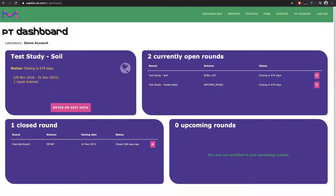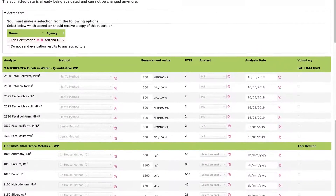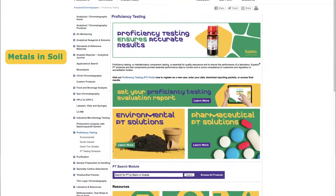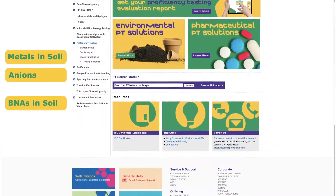Results are uploaded to the portal and all PT documents can be viewed and downloaded through our secure website. Discover our comprehensive range of environmental and pharmaceutical proficiency testing schemes that can help you to work smarter.